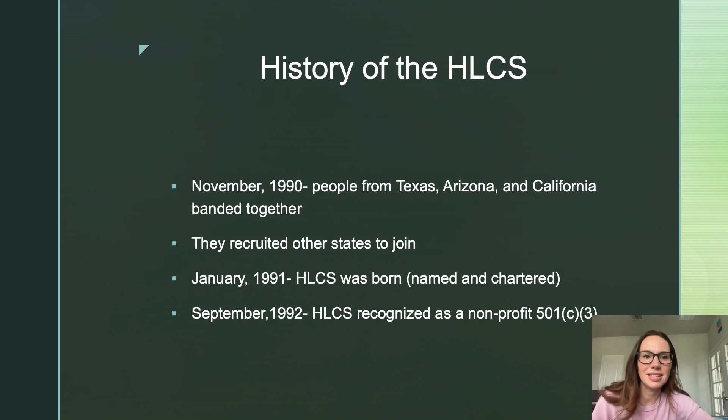This is the history of the HLCS. In 1990, people from Texas, Arizona, and California met together and discussed their concern about the horned lizard. They eventually recruited people from other states who also had diminishing horned lizard populations. By the next year, the HLCS was named and chartered, and one year later they were officially recognized as a non-profit 501(c)(3).